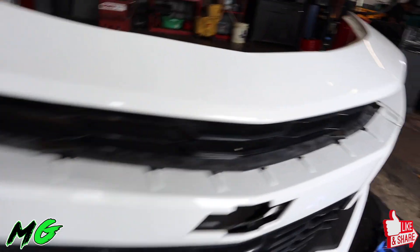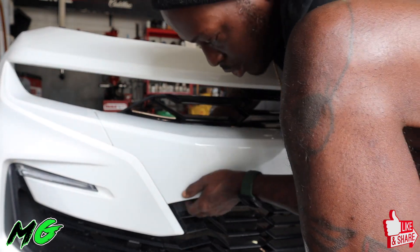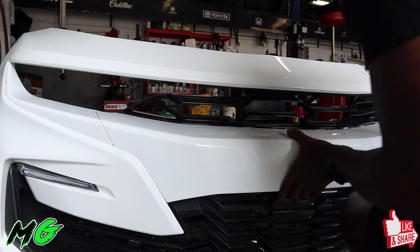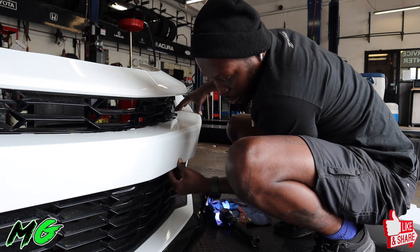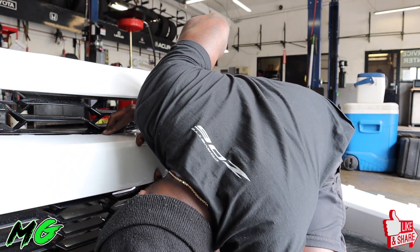Wow, it looks different. The new panel just snaps back in place, just like that. Want to make sure everything lines back up — just start putting everything back together and make sure all these pieces line up.